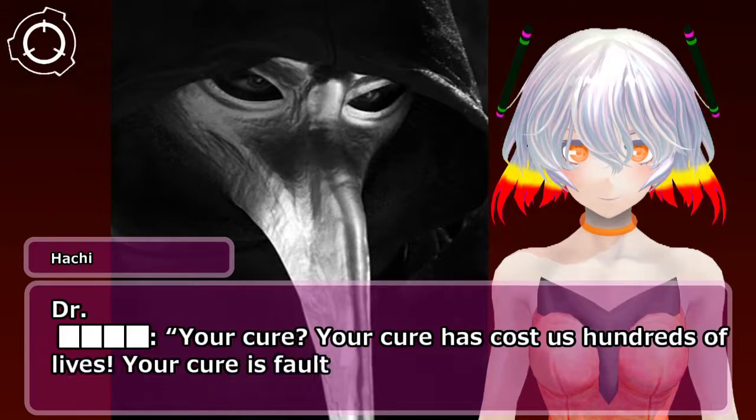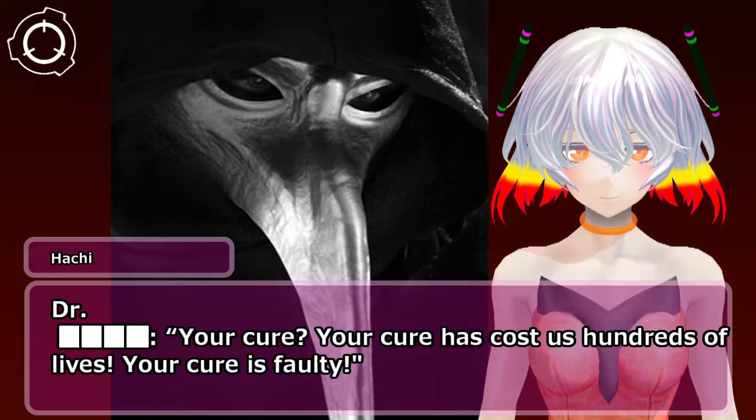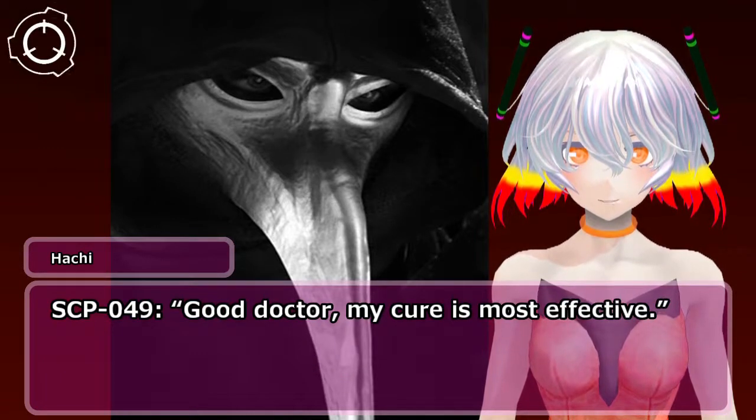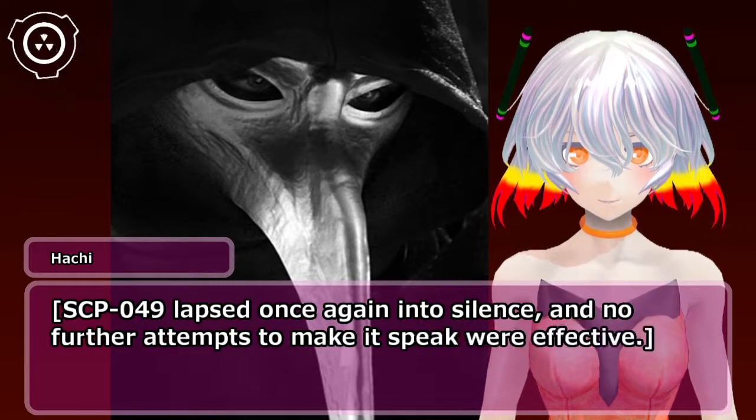Doctor: Your cure? Your cure has cost us hundreds of lives. Your cure is faulty. SCP-049: Oh, good doctor, my cure is most effective. SCP-049 then lapsed once again into silence, and no further attempts to make it speak were effective.